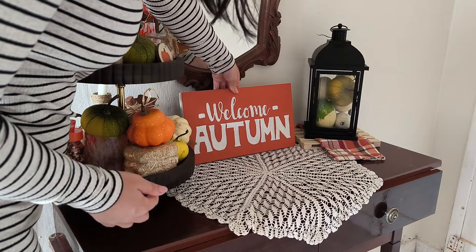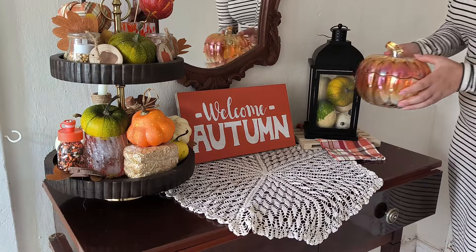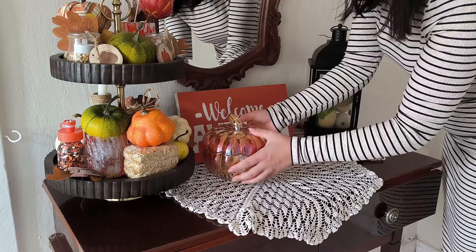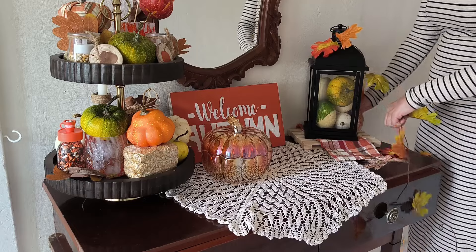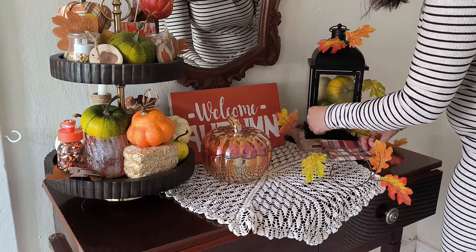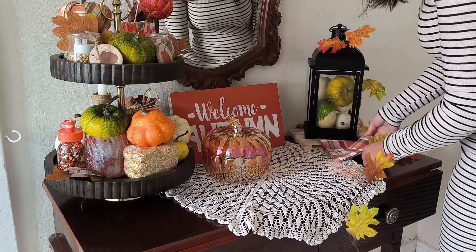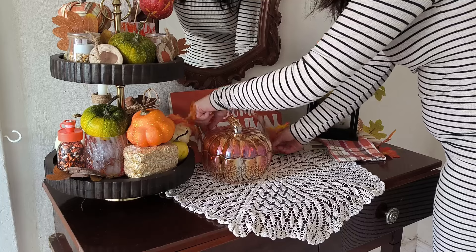I hope they will last throughout Halloween, maybe even November. Here in the Azores they don't sell fall decor, and online there isn't much to choose from either. Most of the stuff they sell online, like on Amazon, is all Halloween stuff — not fall. I'm not ready to decorate for Halloween yet; I'm going to wait for October and I just want to appreciate the beauty of fall.